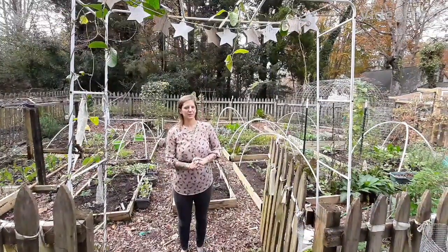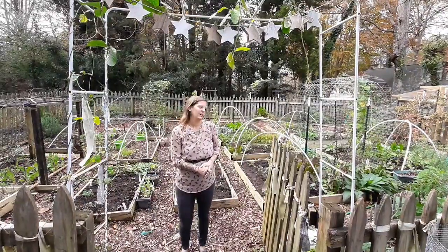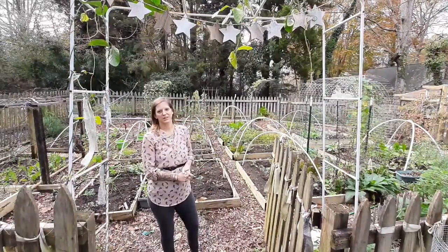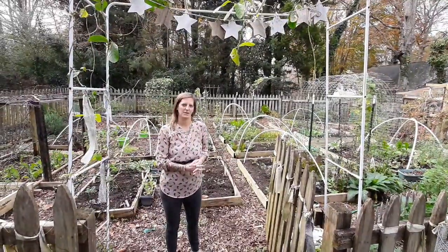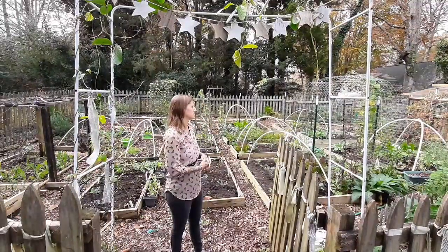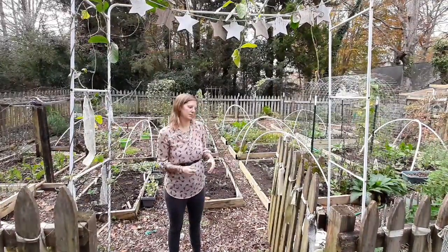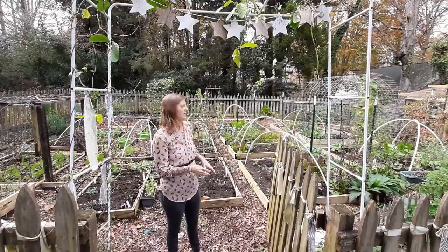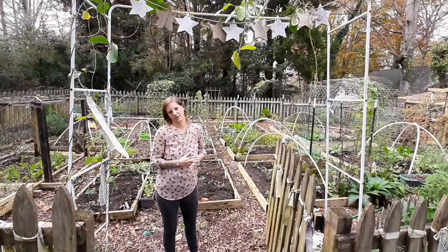Hey guys, welcome back to the garden after a couple of months. I just really have not had time. We've been busy with many things — virtual school and just trying to keep work up during a pandemic that's still going on. But I have managed to get things mostly done for overwintering.